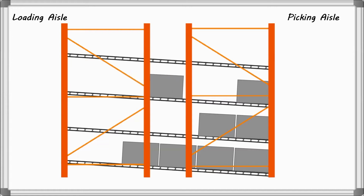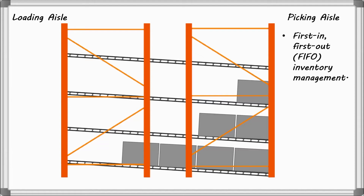When the front carton is unloaded, the next automatically glides into picking position. This process makes Carton Flow Rack a first-in, first-out inventory management option.